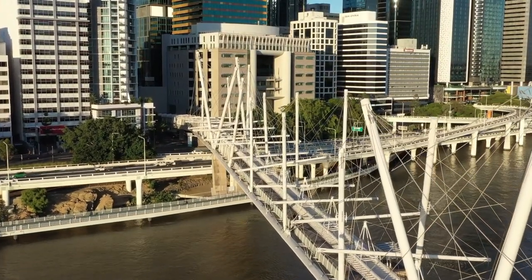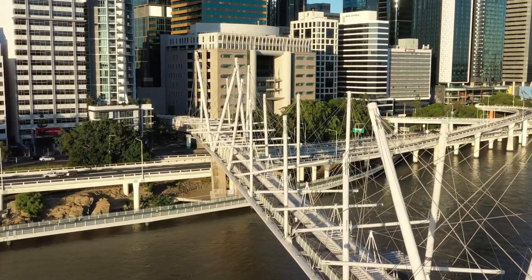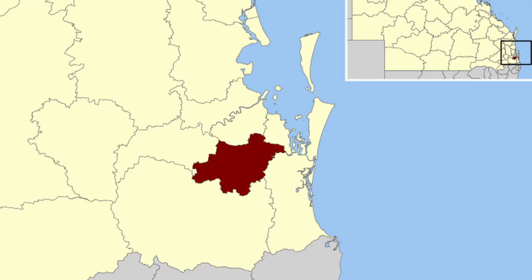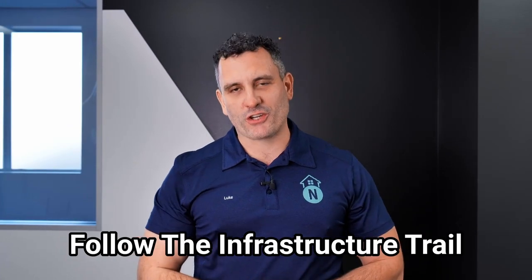As you should know, major projects and infrastructure dramatically improve the value and demand for property, and many investors still don't realise what is happening in the areas that they may be investing in. The Queensland Major Projects Pipeline report released at the end of 2022 highlights the key differences in infrastructure projects per region. Interestingly, the pipeline highlights that Brisbane's pipeline is slowing whilst LGAs such as Logan, Ipswich and Toowoomba are accelerating. As we always say, when you're looking to invest, follow the infrastructure trail.